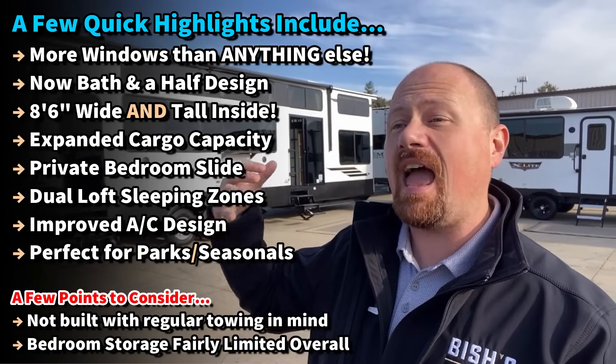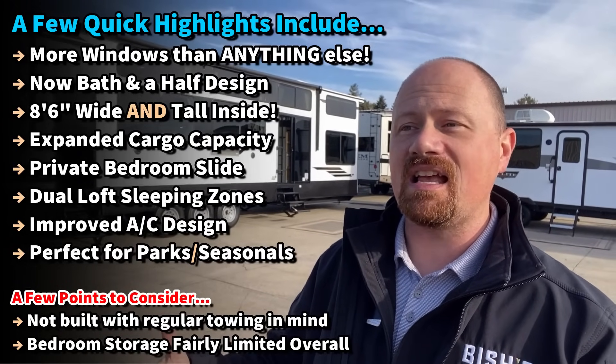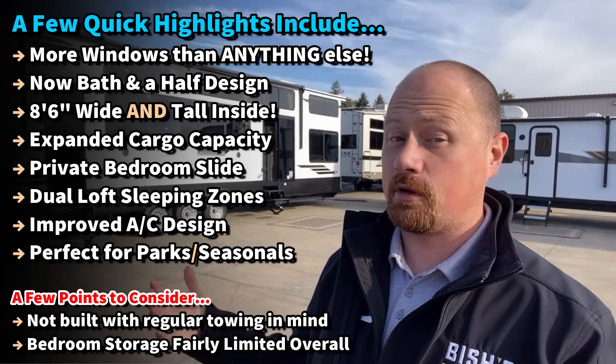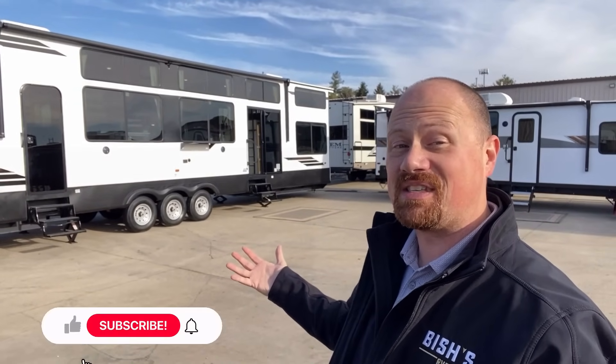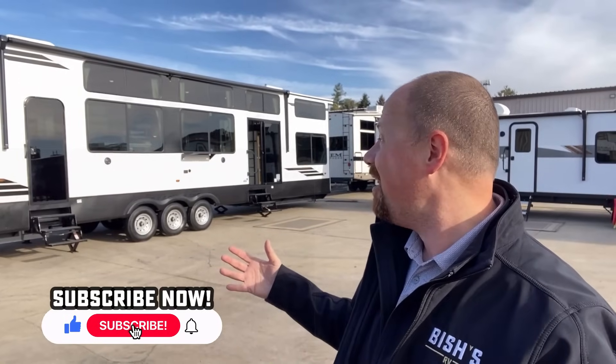They have done everything they could to try to make this as multi-climate friendly as possible, because with all the big windows, hot sunny climates could be an issue. So they're actively taking measures to combat that while still giving you this ultra fun thing. Let's get inside because I'm really excited to go through this one with you.